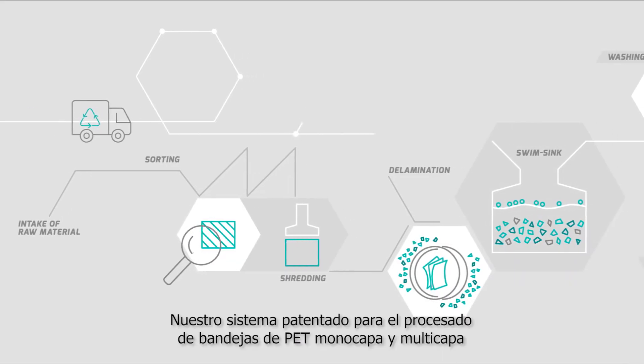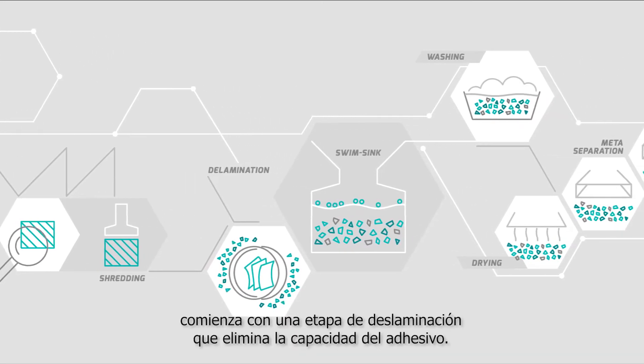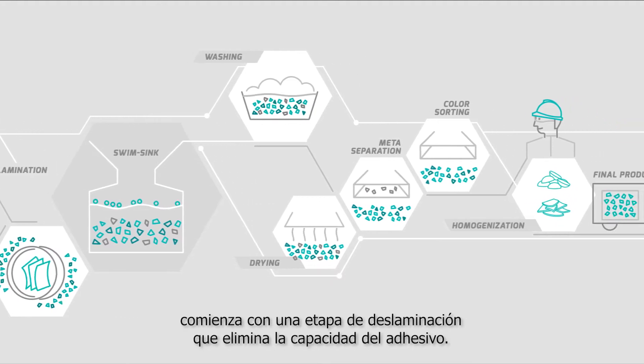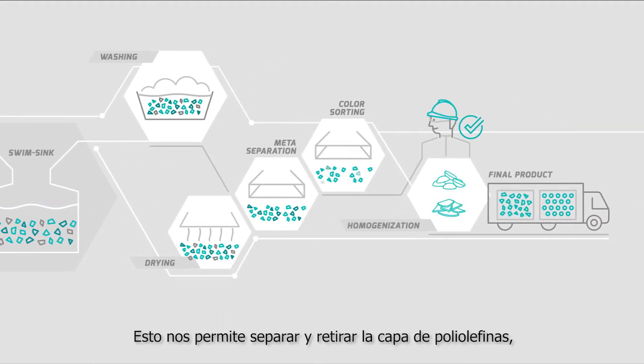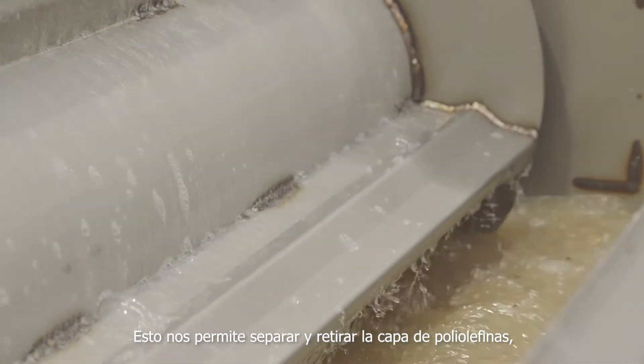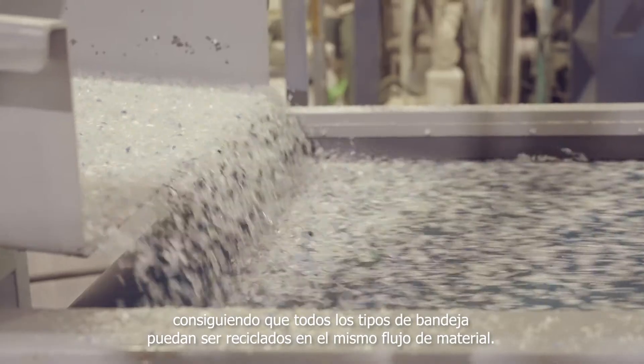Our patented system for processing monolayer and multi-layer PET trays starts with a delamination step that removes the adhesive properties that bond the different layers. This makes it possible to separate and remove the polyolefin layer, so all types of trays can be recycled in the same material flow.